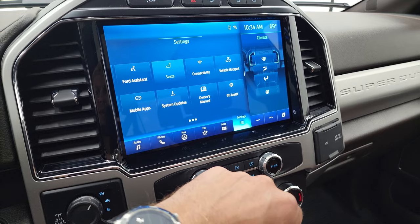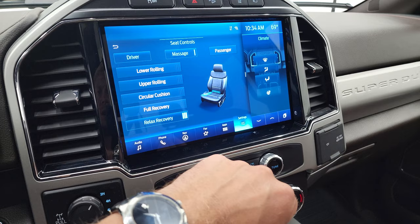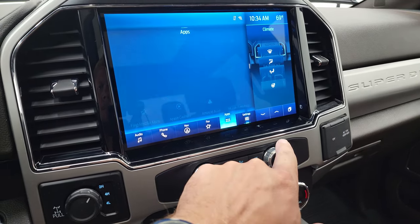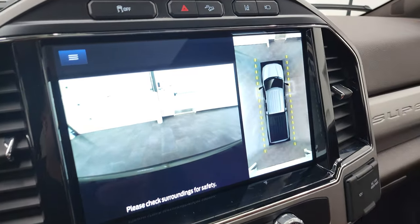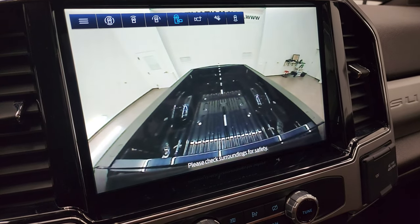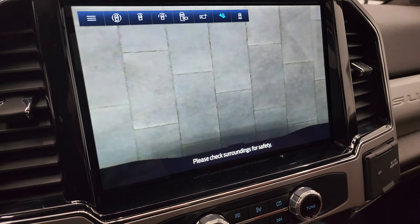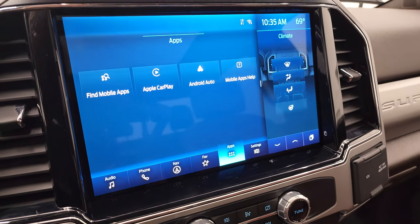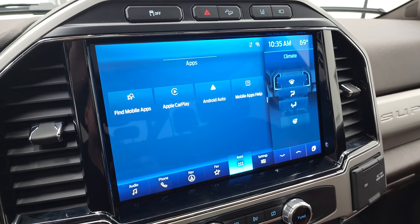And then you have all your different settings. You can do the seats here, which include the massaging seats — my favorite part of the King Ranch package. And then you have Apple CarPlay, Android Auto. You also have all your cameras on here, including your 360 cam, your front-view camera, your cargo cam as well — you can take a look at the back and check out what's going on over the receiver hitch. Just a lot of really nice stuff you can do with this radio, and it's really big and easy to navigate through.